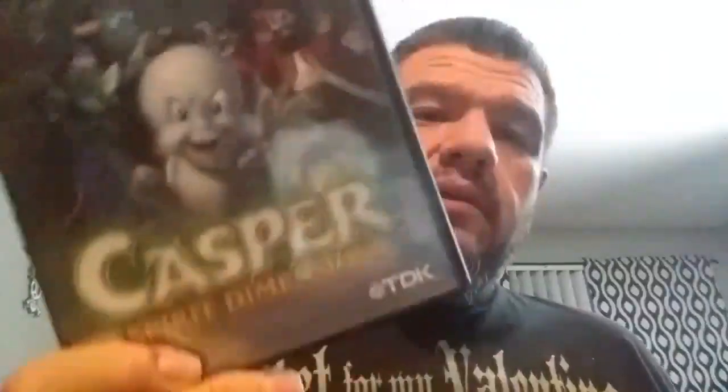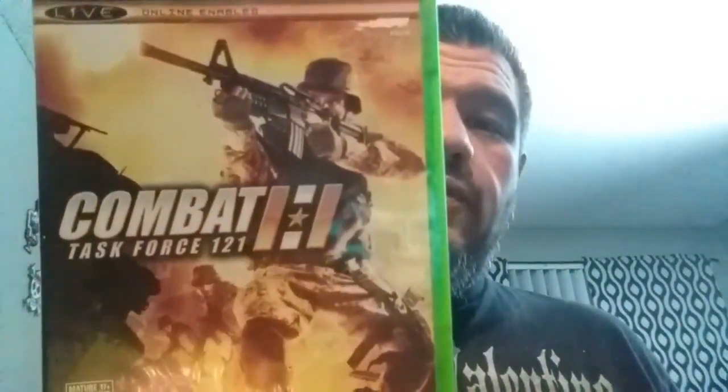For the PS2, Casper Scare Dimensions. For the Wii, Bigfoot Collision Course. For the original Xbox, Spy Hunter Nowhere to Run. And the last three are also Xbox-only games: Combat Task Force 121, Operation Flashpoint Elite, and this is the one I paid $9.99 for — Galleon, made by Atlus, only on Xbox. So I never see it, so I picked it up. It usually goes for like $13 or $14, so to pay $10 for it wasn't too bad.